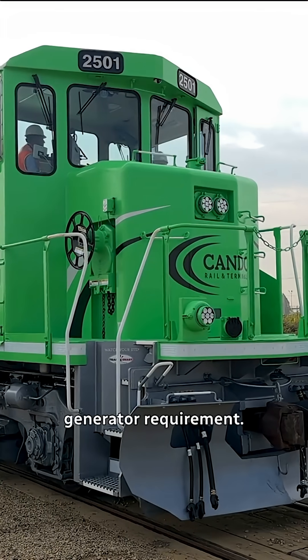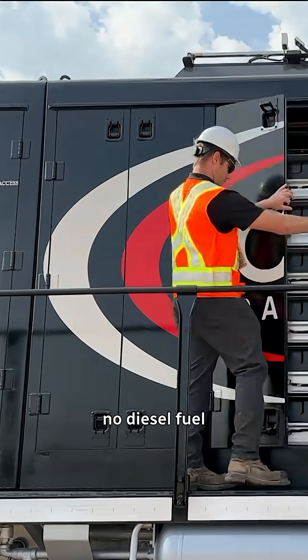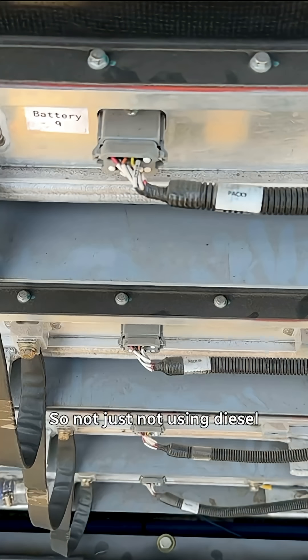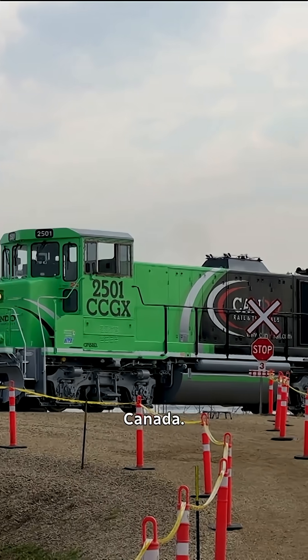No diesel generator requirement, no diesel engine, no diesel emissions, no diesel fuel being consumed at all. This particular one is a zero-emission locomotive — not just not using diesel, but actually zero-emission. First in Canada.